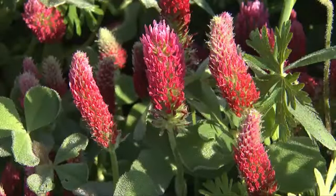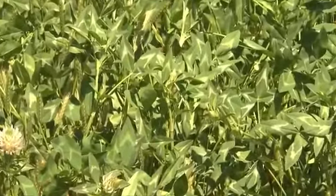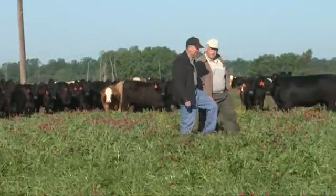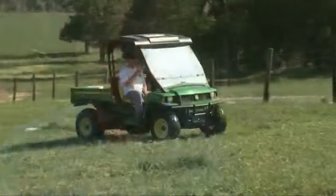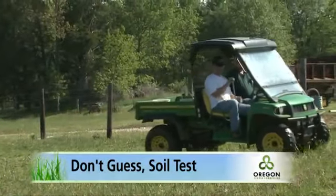Annual clovers, such as crimson or arrow leaf, are normally planted with annual grasses like rye grass. You need to really know your clovers and grasses — summer grasses and annual cool season grasses — and know what will grow on what type of soil. The single most important management factor with clovers is to get the soil pH in a proper range for growing clover.